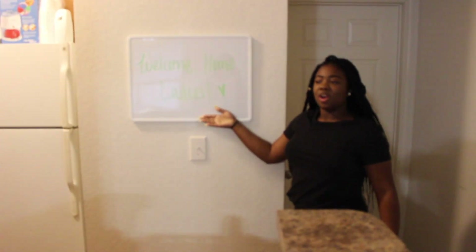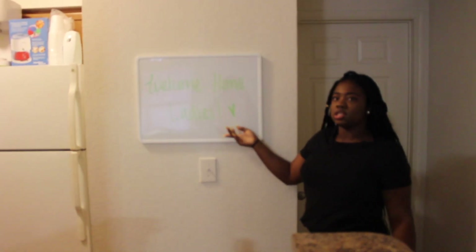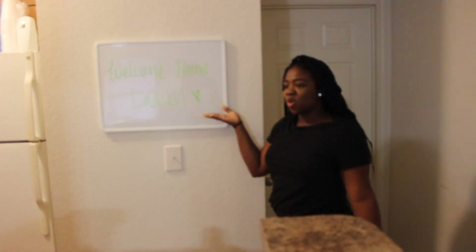Hey y'all, so this is our kitchen. Right here we have our garbage can — it's 13 gallons — and we have this board so that we can tell each other like 'oh I need you to do this, I need you to do that.' It's like a memo board, but for now it says 'welcome home ladies.'